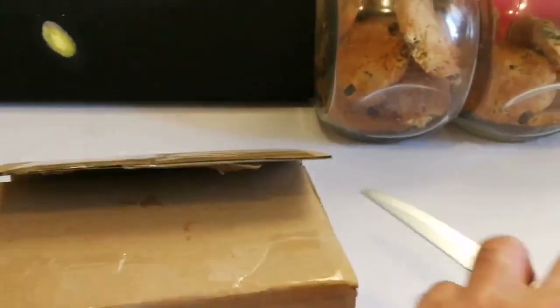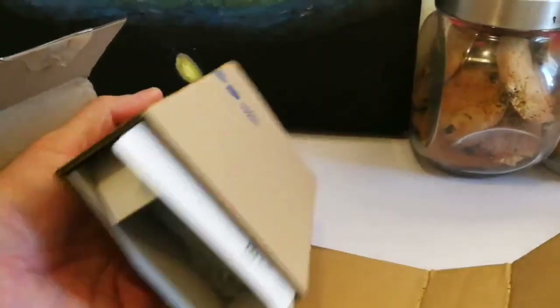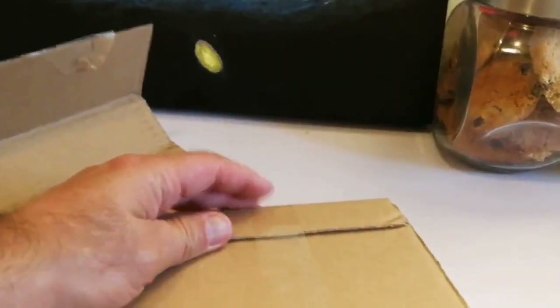Let's see what is inside here. Let's see what we have here. Another package.